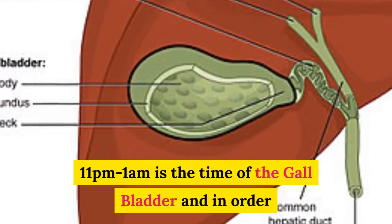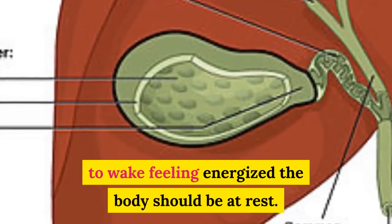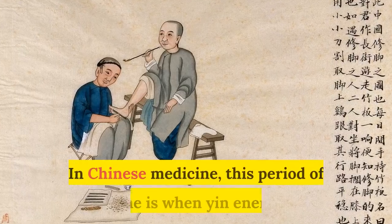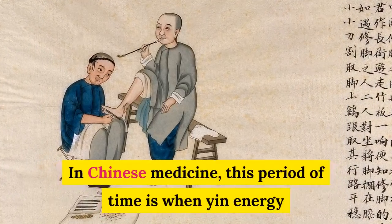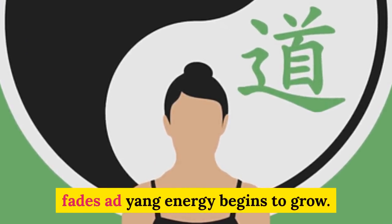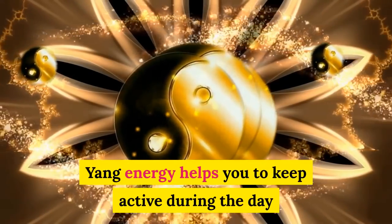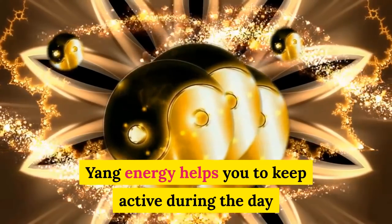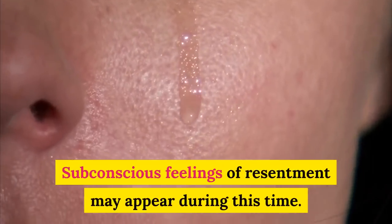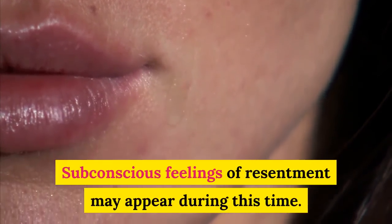11 p.m. to 1 a.m. is the time of the gallbladder, and in order to wake feeling energized, the body should be at rest. In Chinese medicine, this period is when Yin energy fades and Yang energy begins to grow. Yang energy helps you to keep active during the day and is stored when you are asleep. Subconscious feelings of resentment may appear during this time.